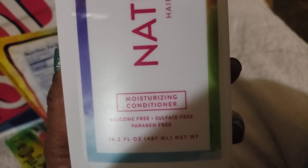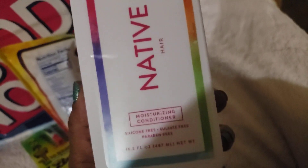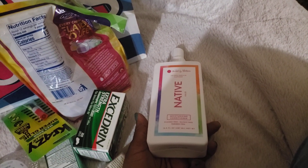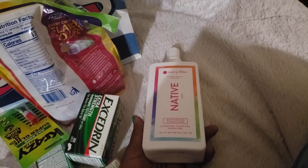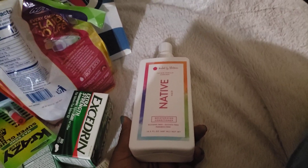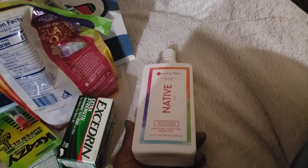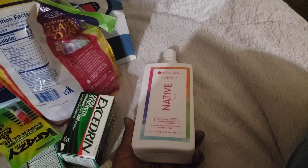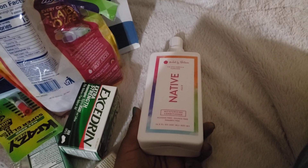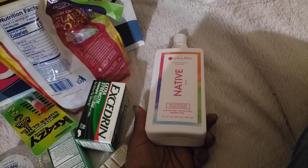I decided to just try the Native conditioner because sometimes I don't like new shampoos — I favor Joico a lot. The Herbal Essences Moroccan one is really moisturizing. I'm lost on hair care because I used the same products for years and years. I used the Sebastian Laminates line because it had sunscreen in it — I didn't know that at first, but my hair would always turn from being out in the sun a lot.